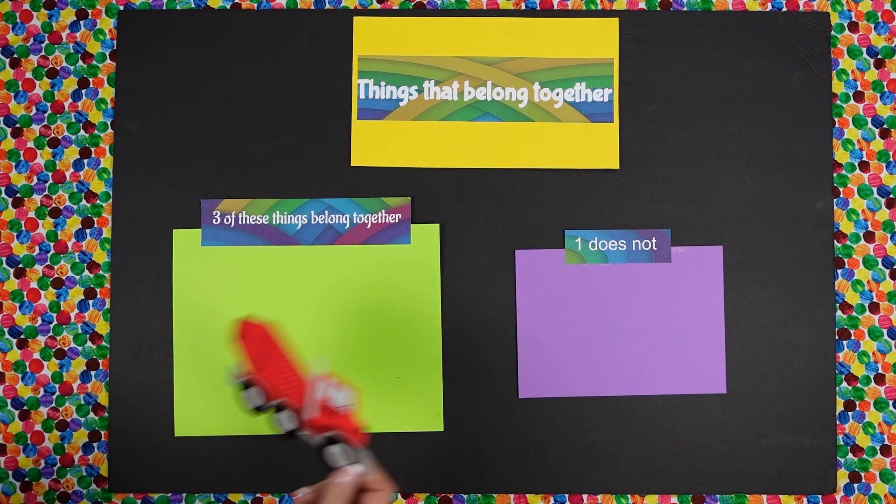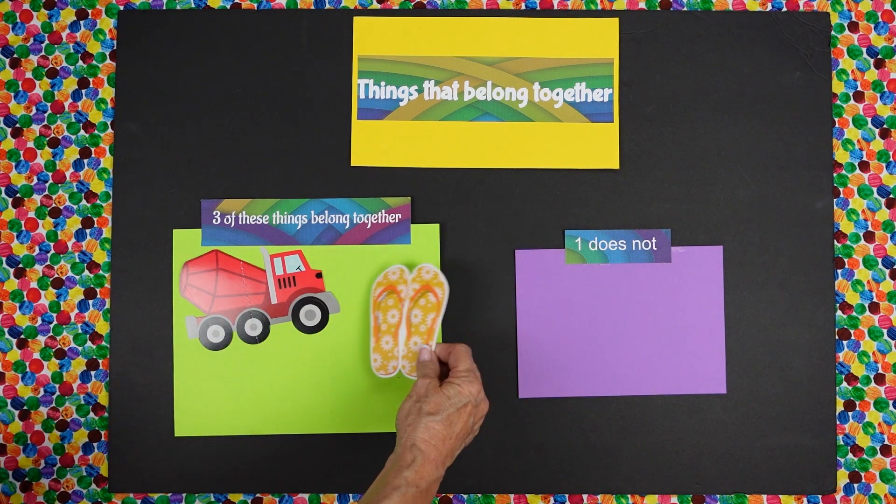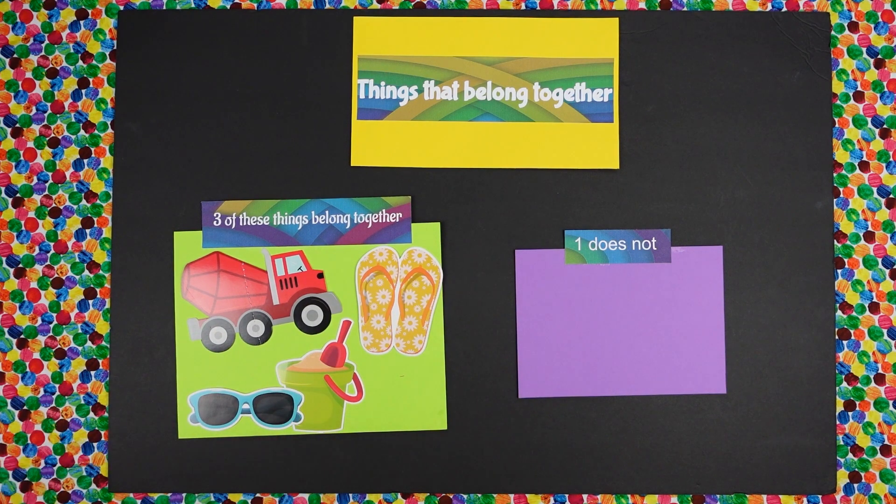Isabella, I have got four pictures here. I have a cement truck. I have some flip-flops, pale sand, and a pair of sunglasses. Which one does not belong?